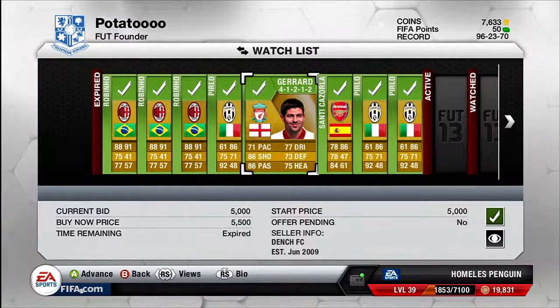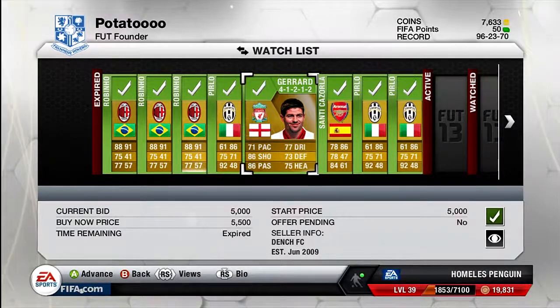Moving on to the next two players, these are actually two new players. I got a 4-1-2-1-2 Steven Gerrard for 5k — it's a bit of an experiment. I don't know whether he'll go for a lot of profit, but I'll try to sell him for around 6.5k to make a 1.5k profit, and just see how quickly he sells to see whether he'll be worth buying in the future.